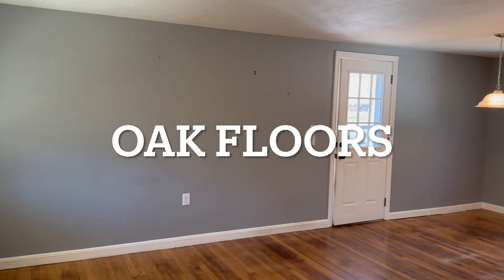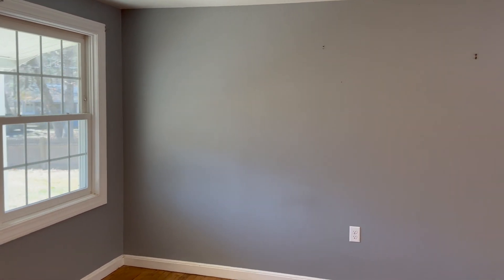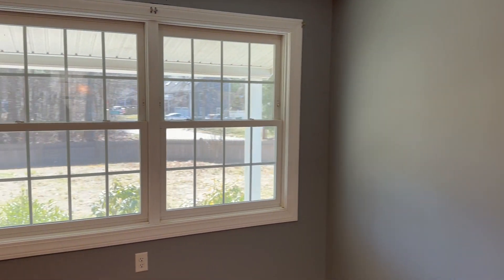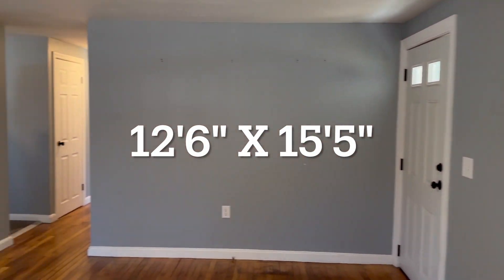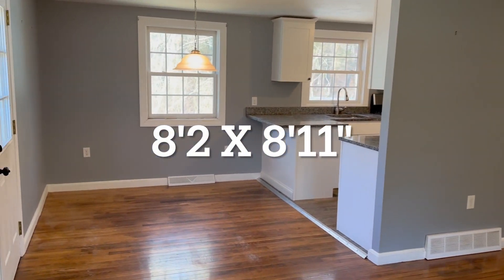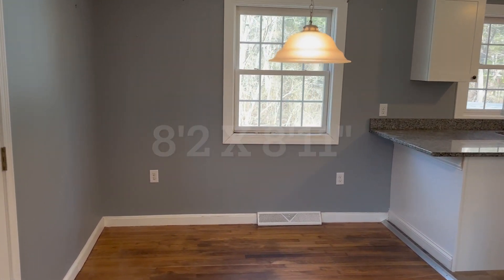Oh, this is nice. The whole house — it's not that big, it's not that small — 840 square feet. Living room is 12 by 15, that's pretty good. Dining room is about 8 by 9, that's all right.